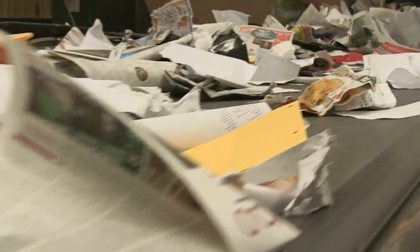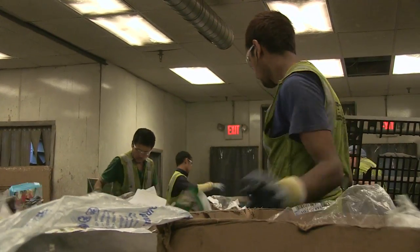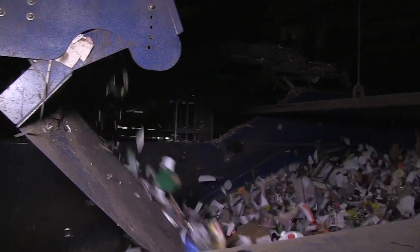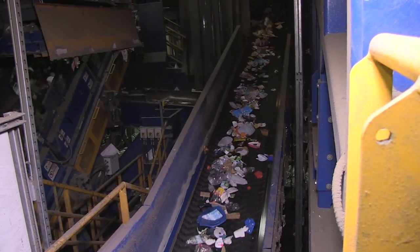The fibers head for a conveyor where workers pull out boxboard and cardboard for separate recycling, and they pull off any trash that might have sneaked by the first sort. The plastic and metal containers are headed for a special machine called a ballistic screen, whose rows of paddle arms weed out any leftover fibers and drop the containers onto their own conveyors.